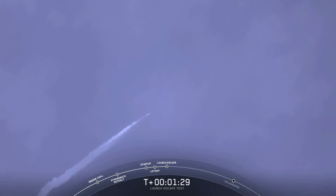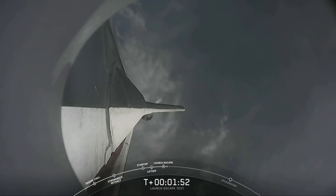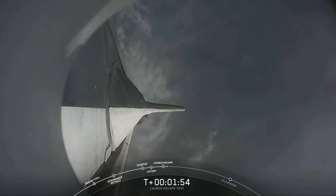Dragon launch escape initiated. Dragon blade. And you can hear some really loud cheering in the room. You just saw a bright flash there — it looks like that may be Falcon 9 breaking up. We've got some loud cheers here in Hawthorne. The folks that just watched live the Dragon separate.